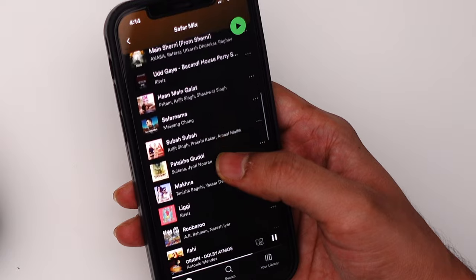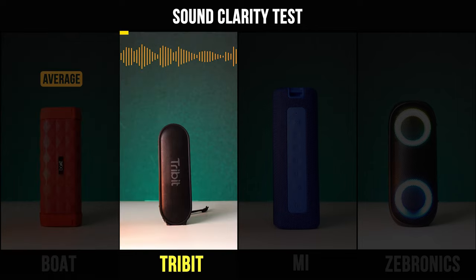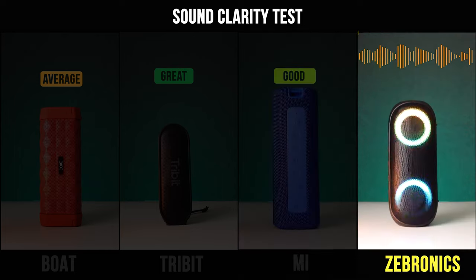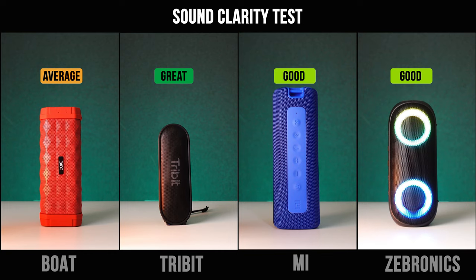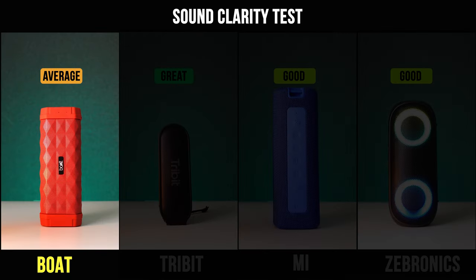We also checked the vocal and instrumental clarity of all these speakers by playing a melodious song. After listening, I really liked Tribit's performance as it has very clear mids and highs, with good vocal and instrumental separation. MI and Zebronics also performed quite well. However, the Boat speaker's vocal and instrumental clarity was slightly average.